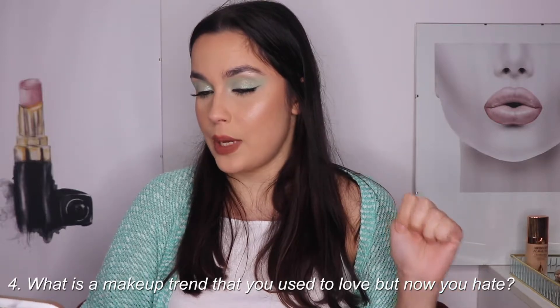The fourth question is: what is a makeup trend you used to love but now you hate? I was trying to think of a trend I really loved and now hate, but I couldn't remember any. One I liked was feather brows, but now when I look at that trend and see photos, I can't say I hate it but I don't like it. Makeup is a place where you can be who you want and wear what you want, so it's not my preference but I understand.